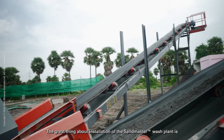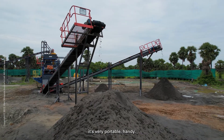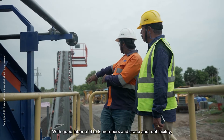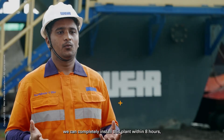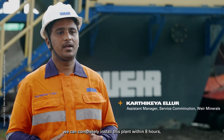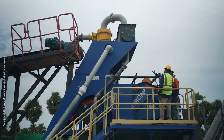The great thing about installation of the Sandmaster Wash Plant is it's very portable and handy, requiring a labour force of six to eight members with crane and tool facility. We can completely install this plant within eight hours, which is one working day for a Weir Minerals engineer.